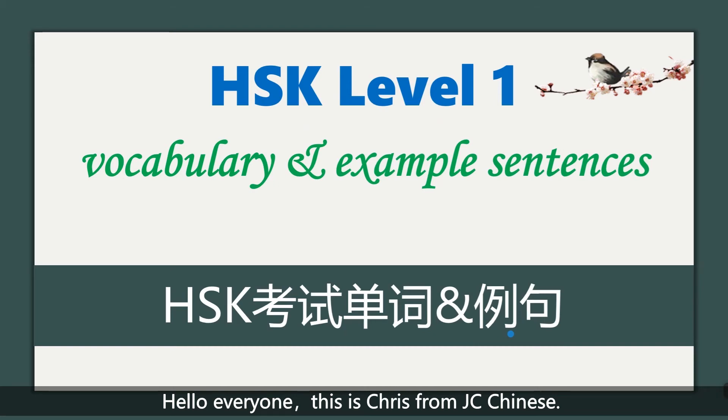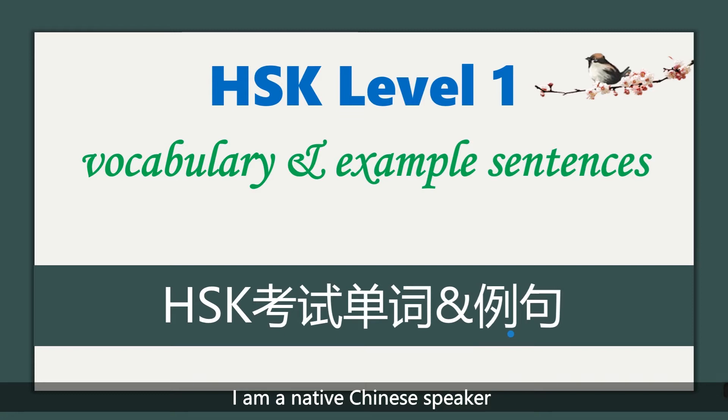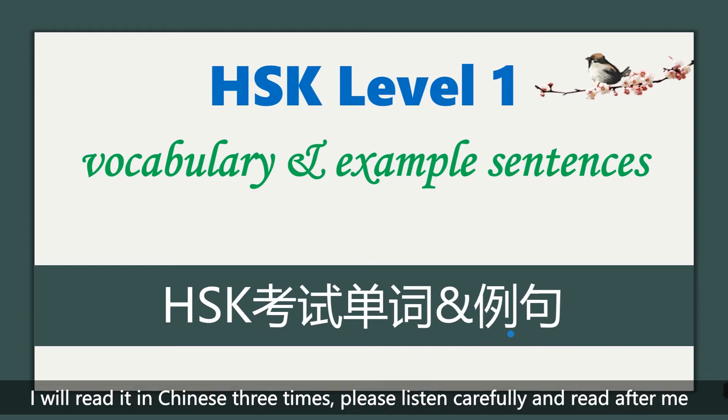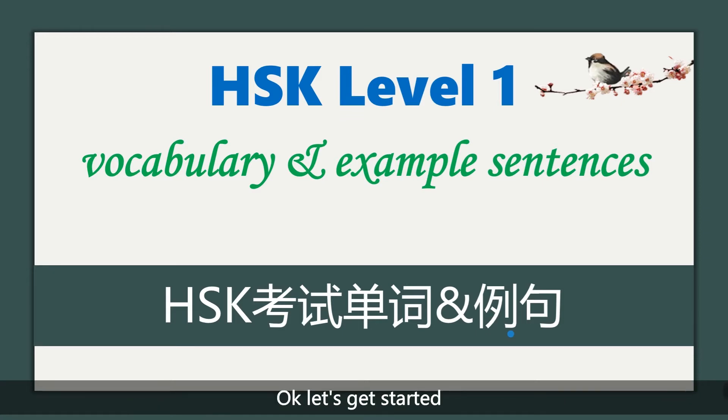Hello everyone, this is Chris from JC Chinese. I'm a native Chinese speaker. In this video, we are going to learn HSK Level 1 Chinese vocabulary and example sentences. I will read it in Chinese three times. Please listen carefully and read after me. Okay, let's get started.